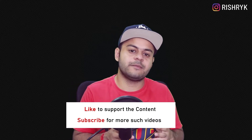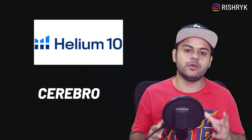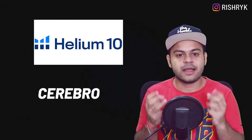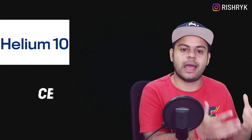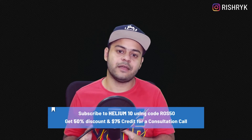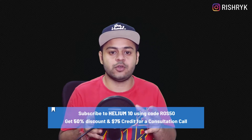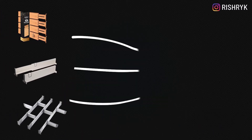For this experiment we are going to be using Cerebro, which is a reverse ASIN lookup tool by Helium 10. It will help us extract the keywords from competitors who are already doing well on Amazon. If you haven't yet subscribed to Helium 10, consider using the code ROS50 to get a 50% discount and a $75 credit to book a consultation call. Check out the description for more details.